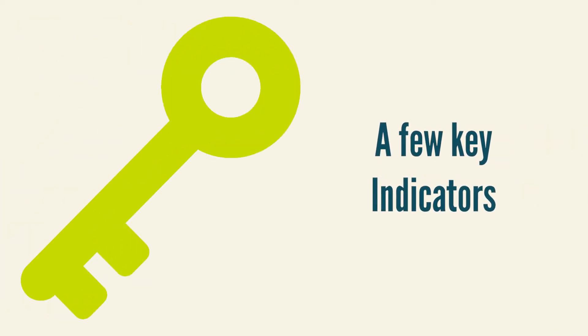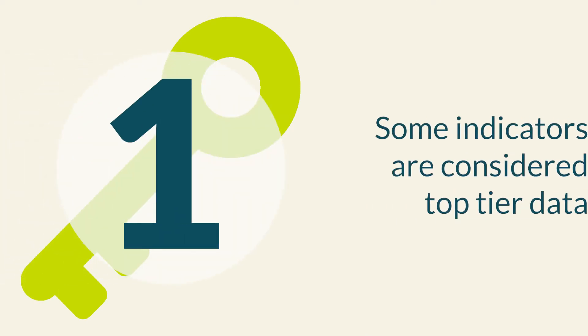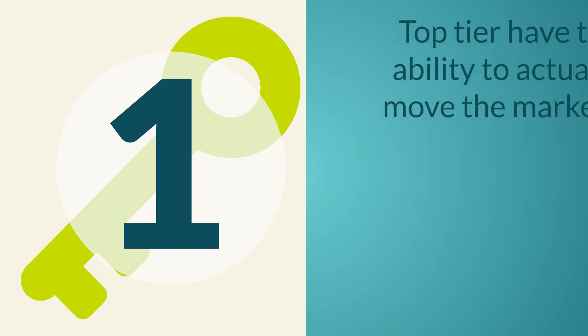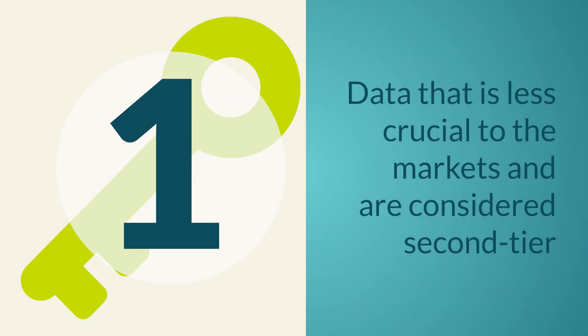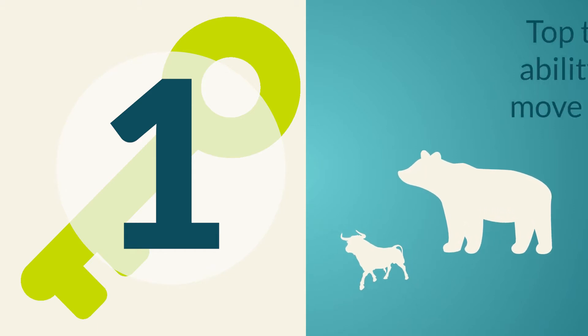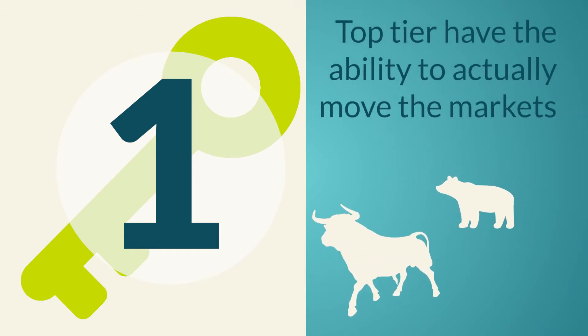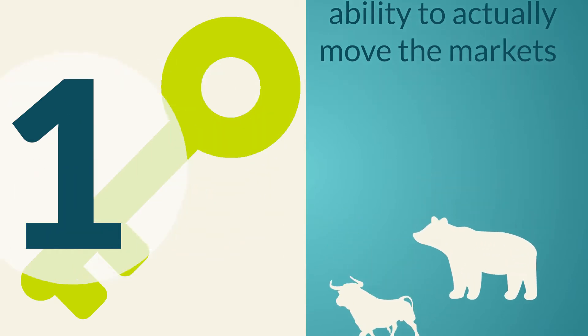But before we do, there are some important things you need to know. First, some indicators are considered top-tier data, or those that are most important. These pieces of data have the ability to actually move the markets. Other data is less crucial and is considered second-tier. We'll go over some second-tier indicators, but we'll mainly focus our attention on the top-tier. Just remember, what we go over today is not all-inclusive by any means, and many investors like to look at a variety of indicators for different reasons or for a specific analysis.